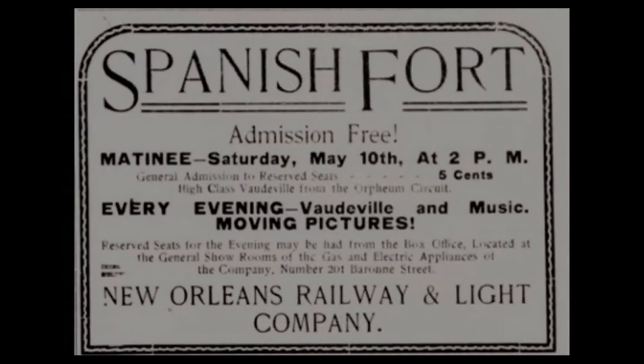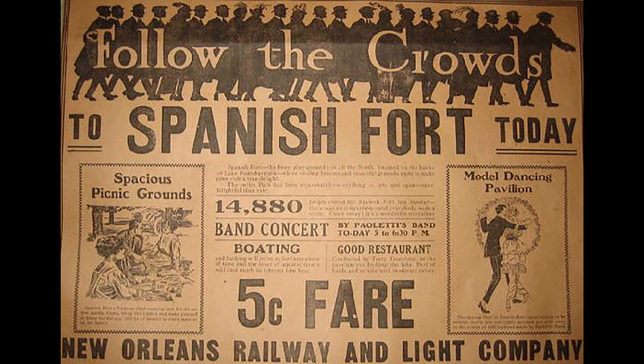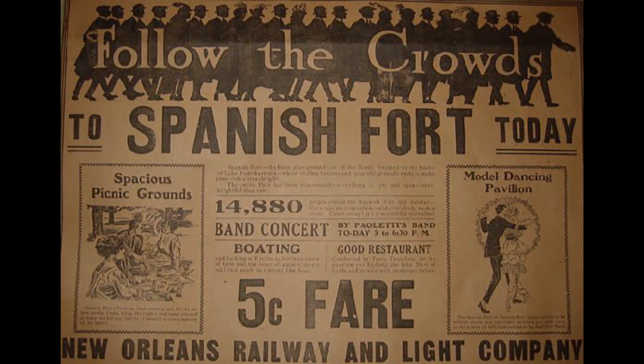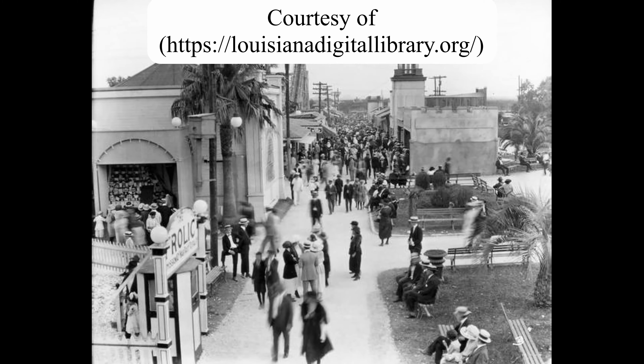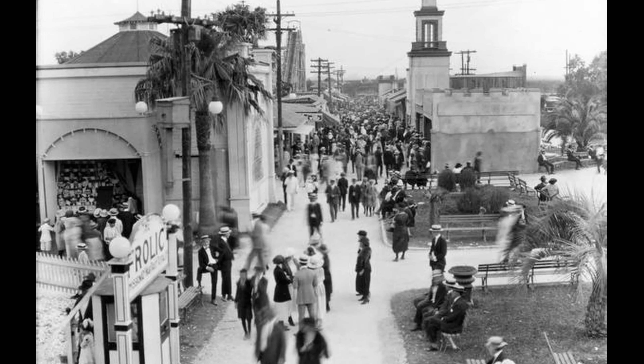The property continued to change ownership among different railroad companies. The New Orleans Railway and Light Company was in control by 1906 and developed plans for a belt rail system from West End to Spanish Fort. In 1911, the New Orleans Railway and Light Co. opened an electric streetcar line to Spanish Fort and the attractions were rebuilt better than ever. An elaborate midway was built with restaurants, ornamental gardens, a roller coaster, ferris wheel, music pavilions, and water access for boating, fishing, and bathing.